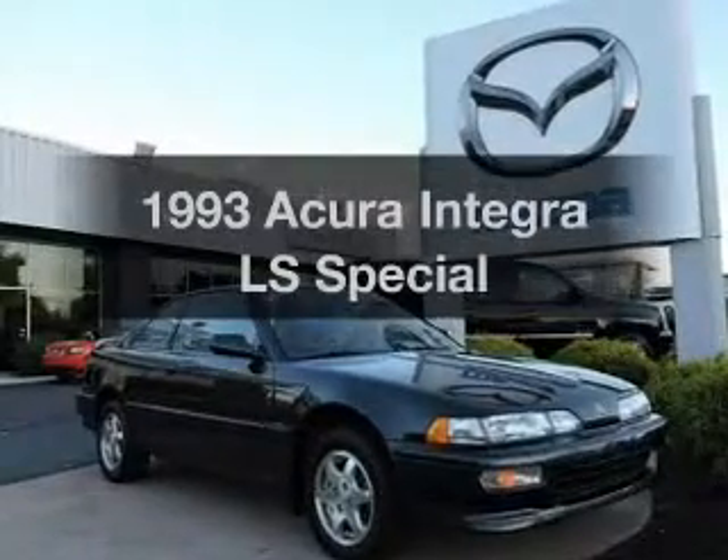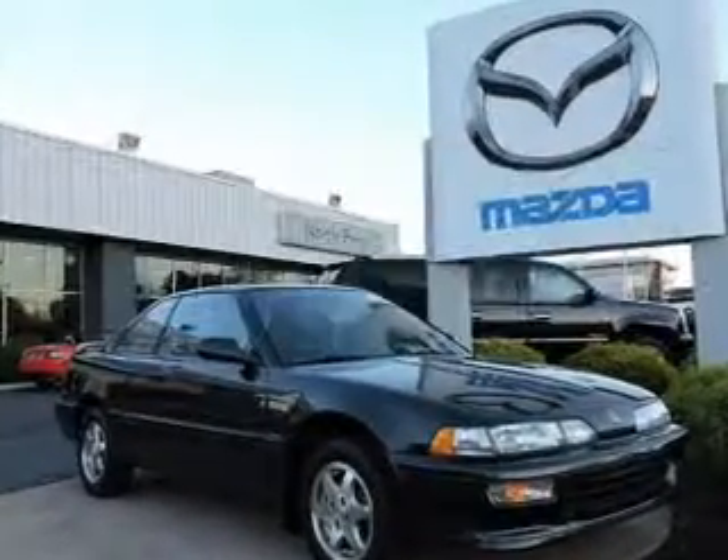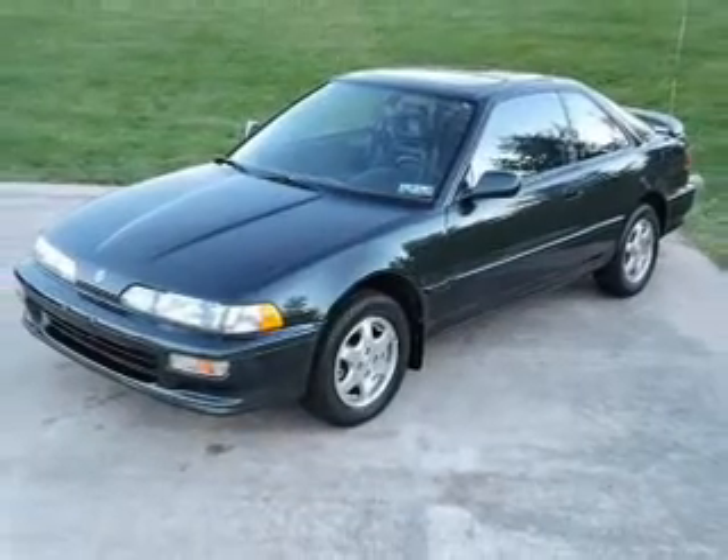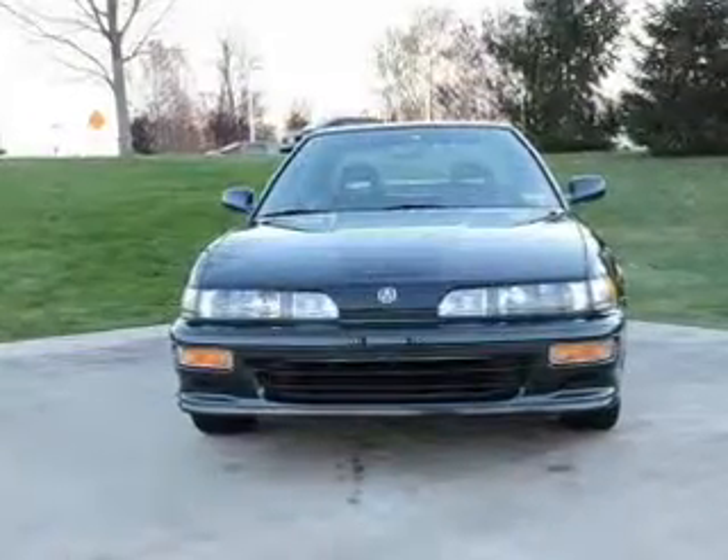If you're looking for a first-rate auto, this one could be yours today. With an efficient four-cylinder engine, the powertrain includes front wheel drive that gives you more control with its manual transmission.